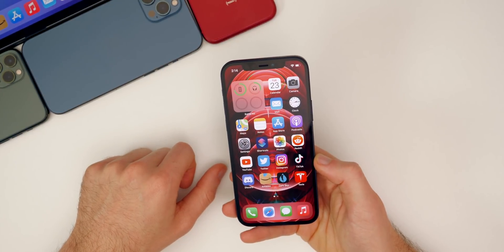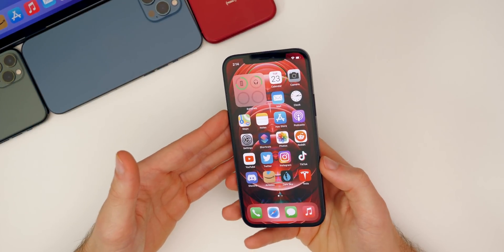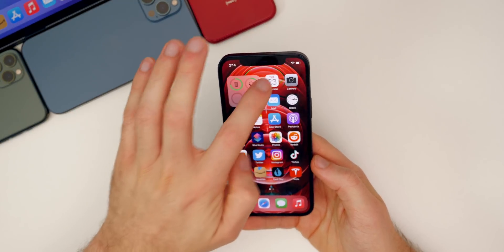That's pretty much everything with iOS and iPadOS 14.5 beta five. iPadOS was the same as iOS on this release — I did not notice any changes over there on the iPad.